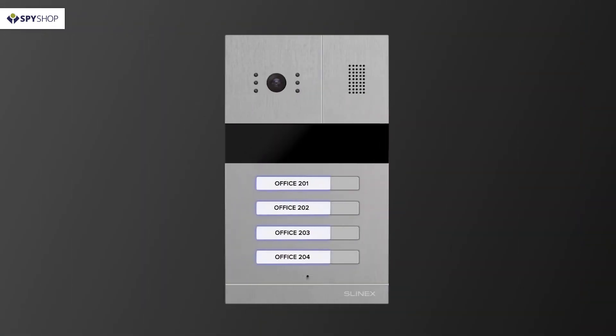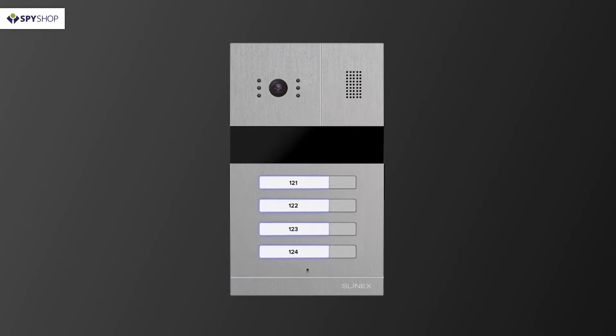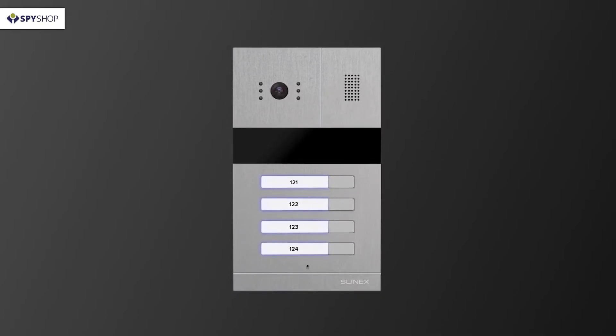Another distinguishing feature is the product's nameplate illumination, where office numbers, company names, or flat numbers can be displayed. The illumination provides clear nighttime visibility of inscriptions.